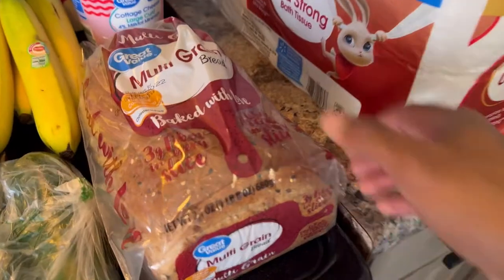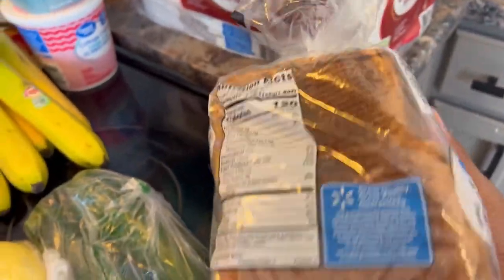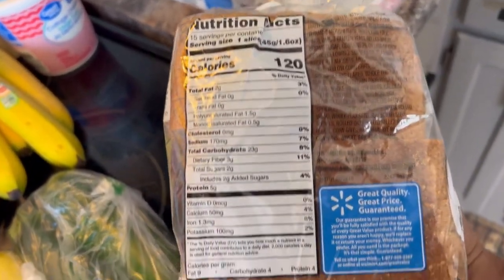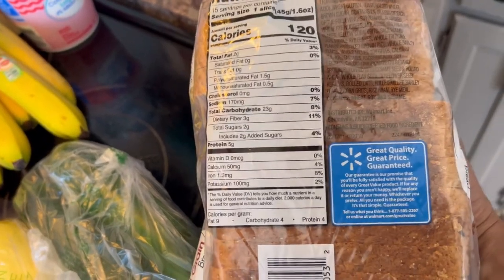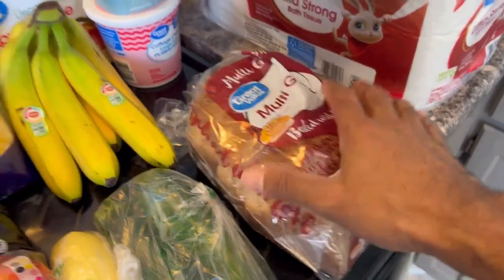We got our multigrain bread. When you get the bread, make sure it's dark — that means it's less processed. Looking at the back, we only have two grams of fat, 23 carbs, five protein, and only two sugars. So I would definitely get the multigrain over regular white bread.